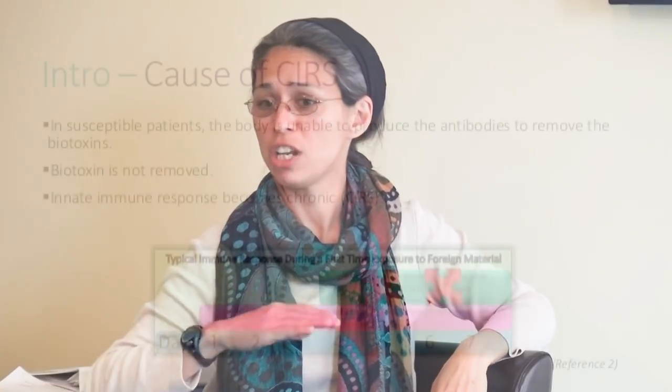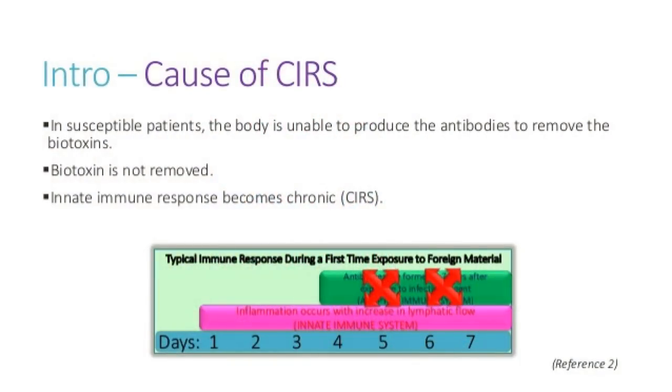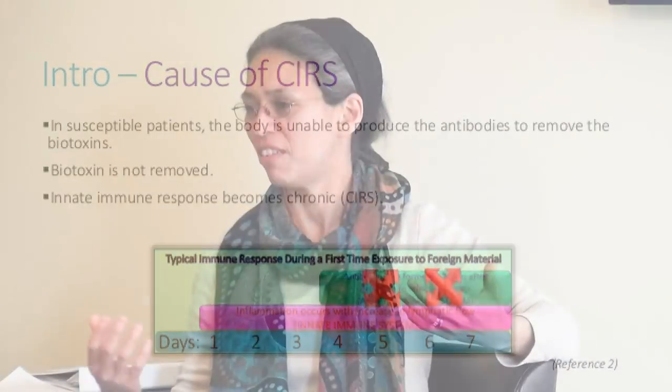In SIRS, the innate immune system just continues to trigger. Imagine having the flu — achy, sore muscles, headache, feeling terrible — and it's not going away. You already tried Tamiflu and nothing's working. Now you have a better understanding. Take that to a chronic level, and we're talking Chronic Inflammatory Response Syndrome.